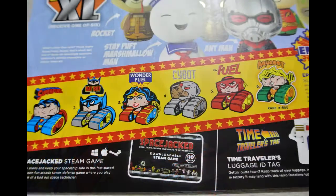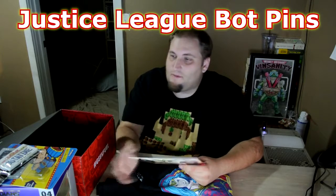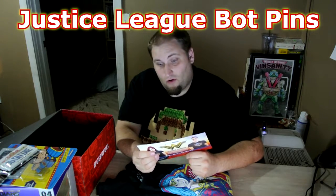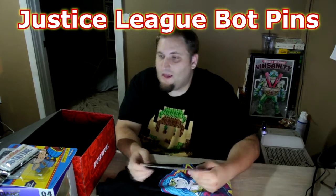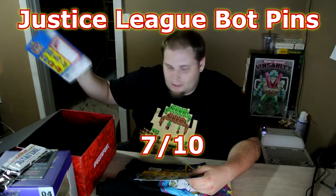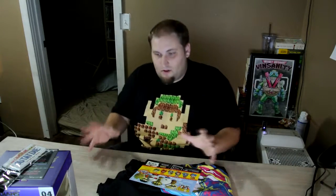In the box you could have gotten Superman, Batman, Wonder Fuel, Cyborg, Flash, or Aquaman — though the names on the card are Superfuel, Batbot, Wonder Fuel, Cybot, The Fuel, and Aquabot. I'm going to give the pins a 7 out of 10 because they're so unique — I love them, even though I got Superman. Those pins are probably one of the main reasons I subscribe to GeekFuel. They always give an amazingly creative item, and I love the shirts.